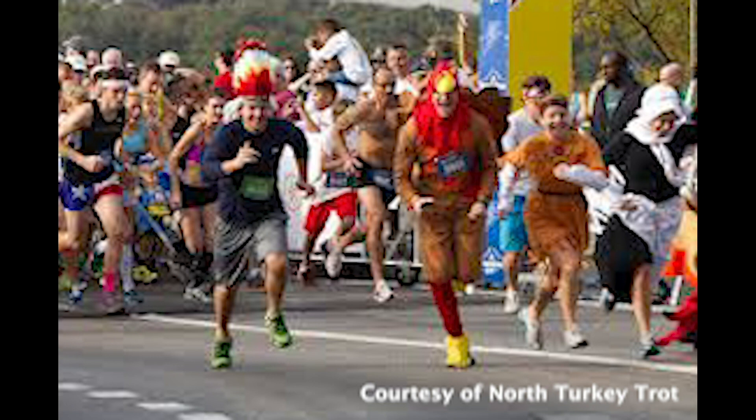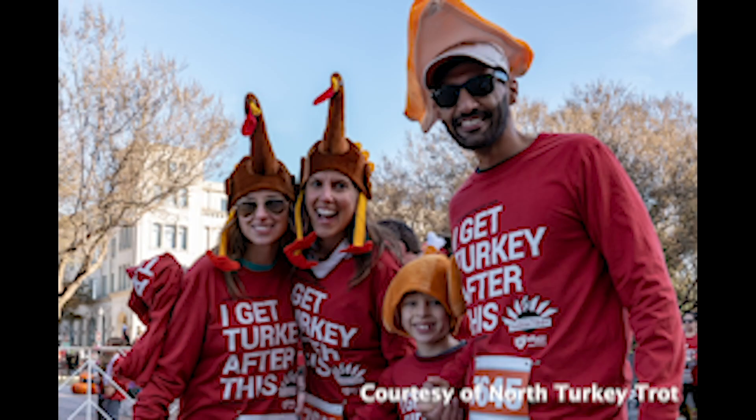Packet pick up will be at the Frisco Academy Sports and Outdoors on Saturday, November 23rd from 9am to 9pm; Tuesday, November 26th from 9am to 9pm; or Wednesday, November 27th from 9am to 6pm. Register at NorthTexasTurkeyTrout.com. See you there, Titans!